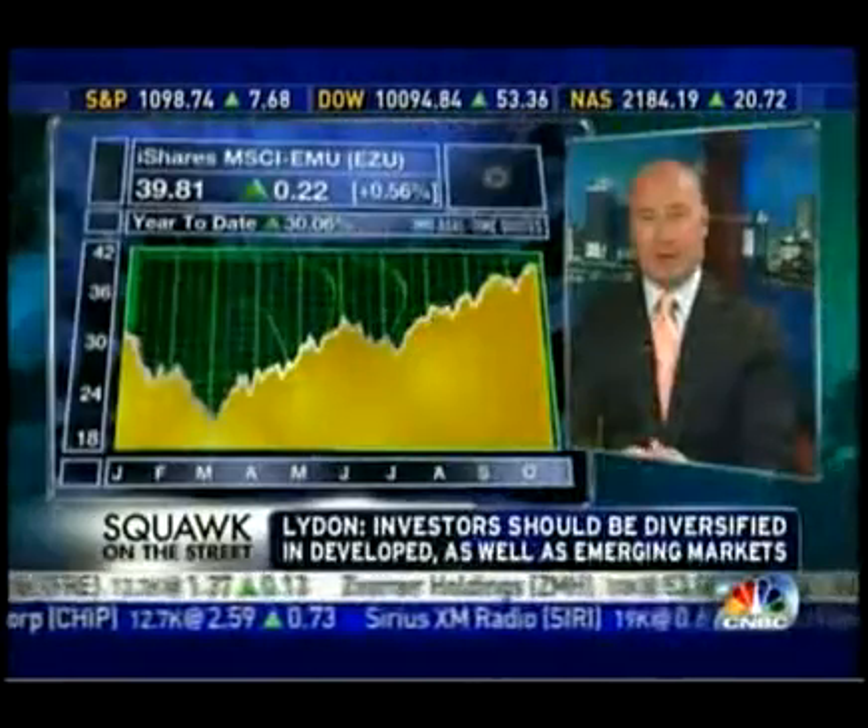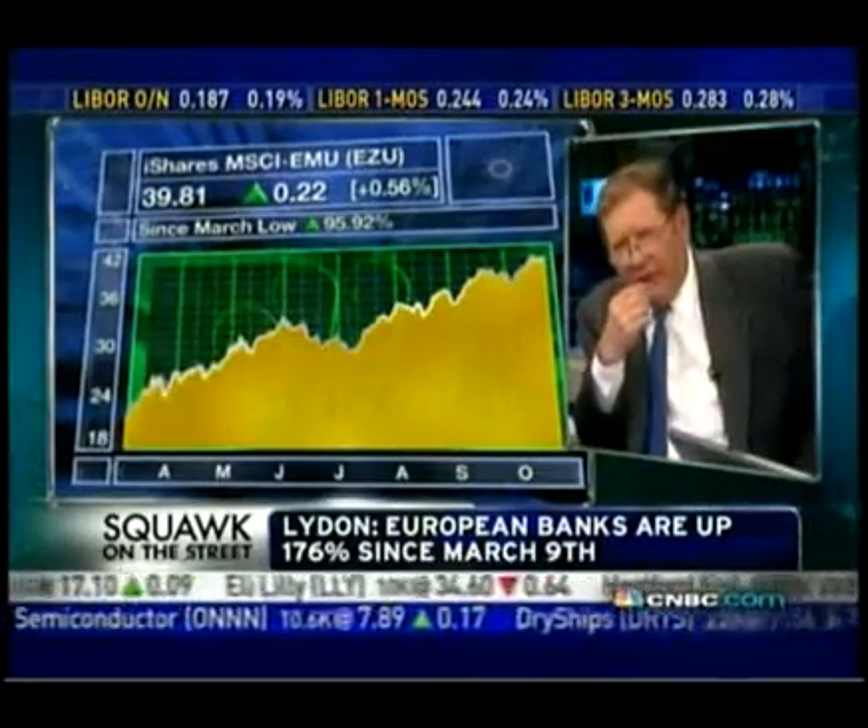There are a couple of ETFs to consider. First, the iShares MSCI EMU index, which covers about 270 stocks in the eurozone. With the falling dollar, you're not only getting the appreciation seen in these global markets, but also the dollar kicker — that translation from the euro back to our currency on a daily basis gives you added appreciation. To put things in perspective, we've seen a 62% rise off the March 9th low in the S&P, but some of these European markets have increased by 90% over that same period of time.